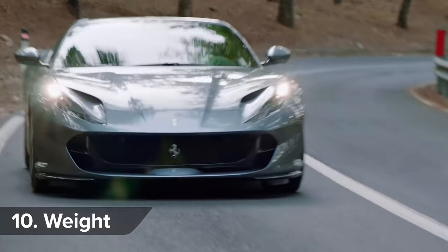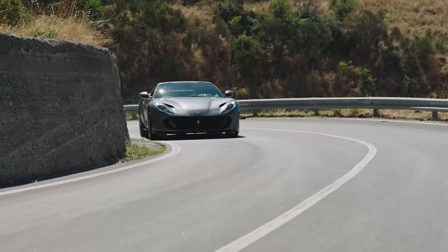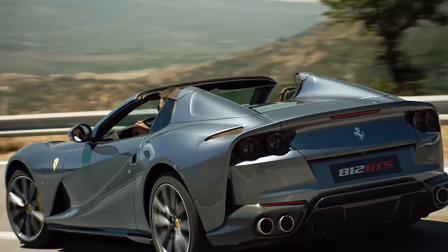The 812 GTS gets extra strengthening under its body to make up for the lack of a proper roof, but that and the folding roof mechanism means it weighs 75 kilos more than the standard hard-top Superfast.